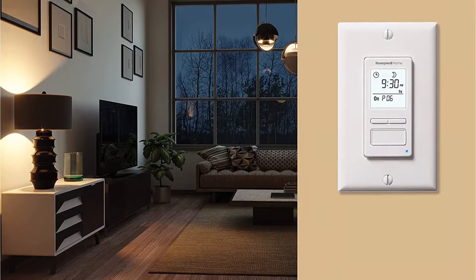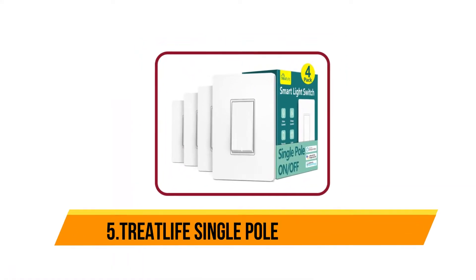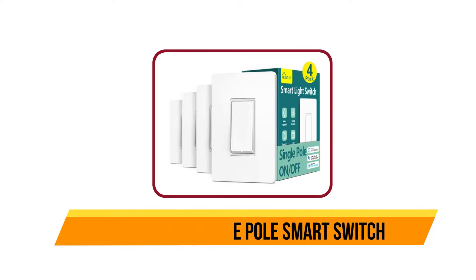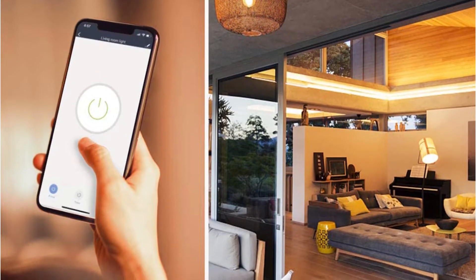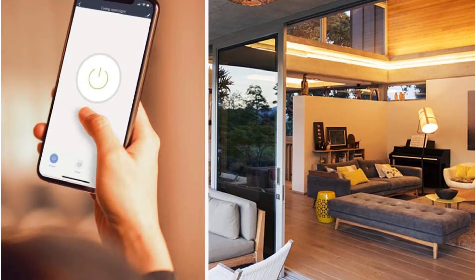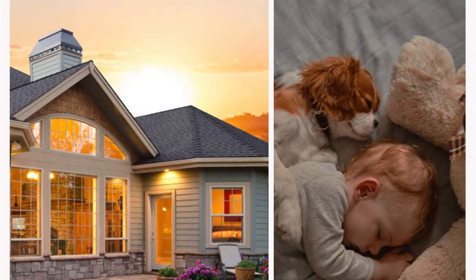Starting at number five: Treatlife Single Pole Smart Switch. The Treatlife smart light switch is a great way to start building your smart home system. It allows you to easily control your lights with your smartphone from anywhere at any time. Enjoy the hands-free convenience of controlling the lights in your home with your voice via Amazon Alexa and Google Assistant — perfect for times when your hands are full or when entering a dark room.